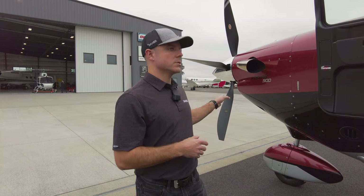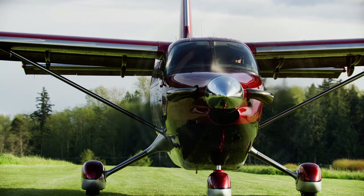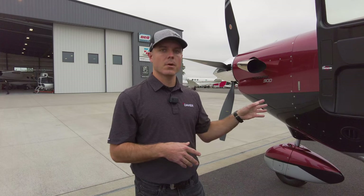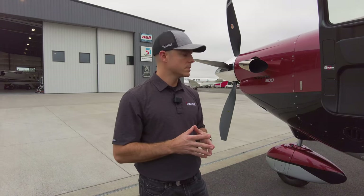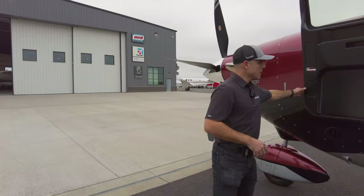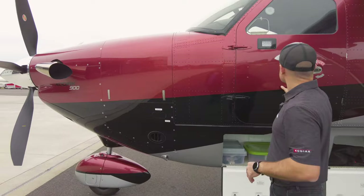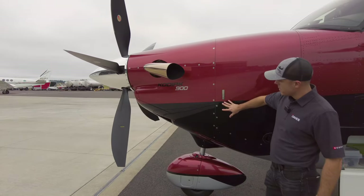We have a five-bladed Hartzell composite prop. Max RPM on this airplane is 1,900. From a noise footprint standpoint, this is actually a bit quieter outside than the Kodiak 100. Of course, it's easy to see just how different the cowling looks between both airplanes — basically firewall forward, this is all brand new.